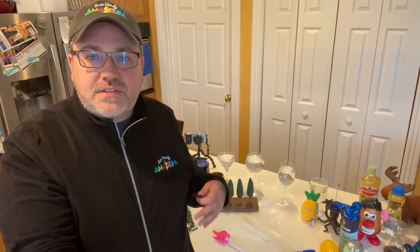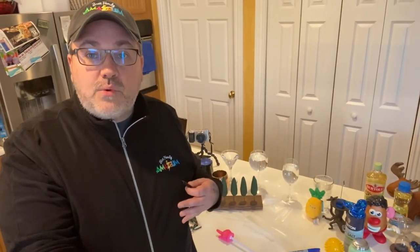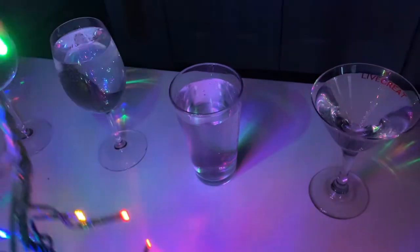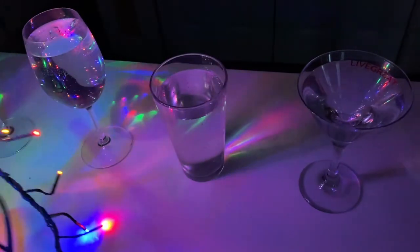Because this is an exploration or discovery style activity, really want to let your curiosity lead the way. Mess around with some materials that you scrounge up from around your house. You're going to start shining some lights on it, around it, and letting your questions guide the way.